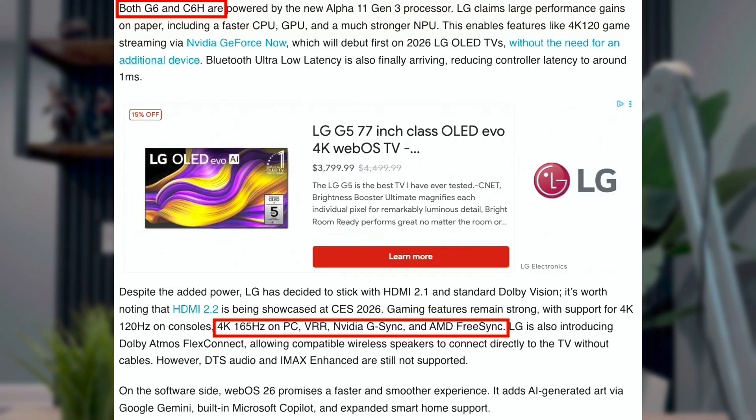When it comes to the gaming side, the C6 will get 165 hertz. I'm not 100% sure if it's all the C6 TVs — I don't know if it's going to be the 48 inch all the way up to the 83 inch version, maybe it is or it might just be the 77 to 83 inch. That detail they didn't go into, but it is nice to see that they are making upgrades with 165 hertz for gaming compared to last year's model.